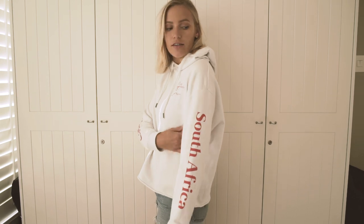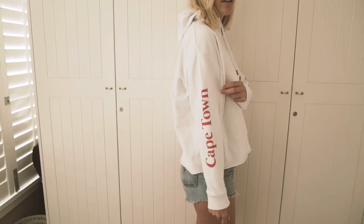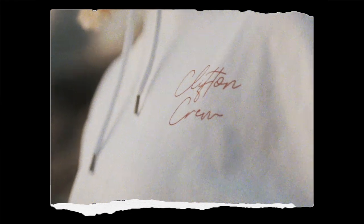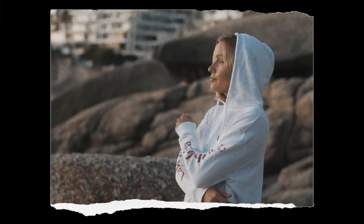It's got some prints on the arms — this side says 'South Africa' and this side says 'Cape Town' — and then there's the Clifton Crew logo. It's very, very comfortable and not too thick. I wear this pretty much every day in Cape Town now because it's kind of autumn here, so it's just perfect for the weather.